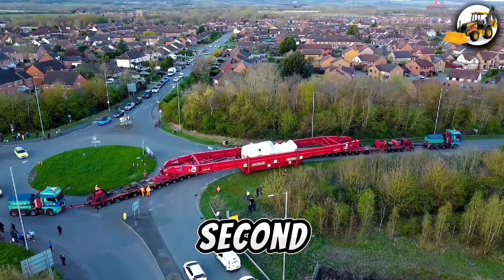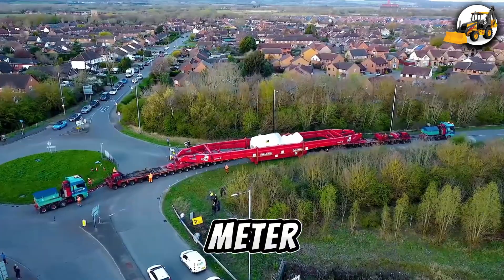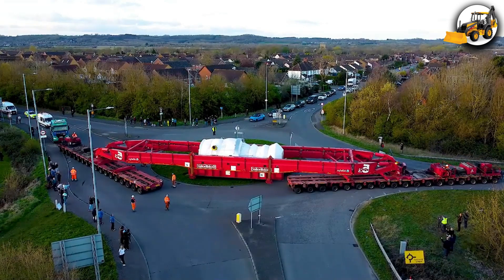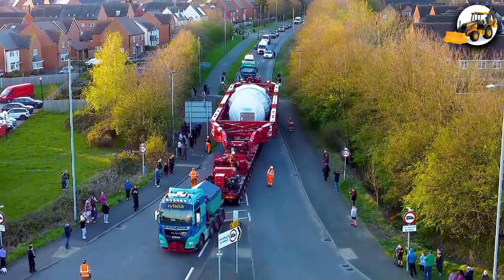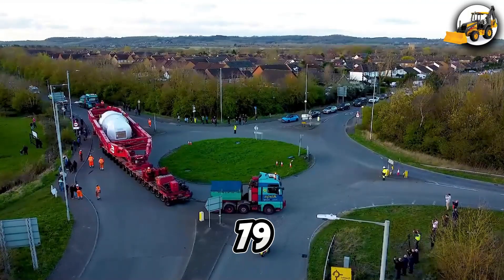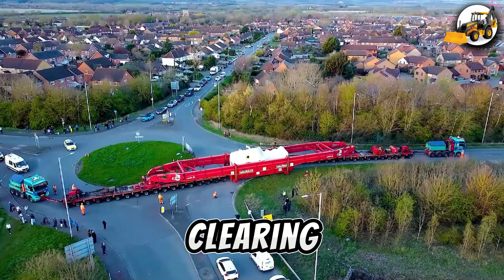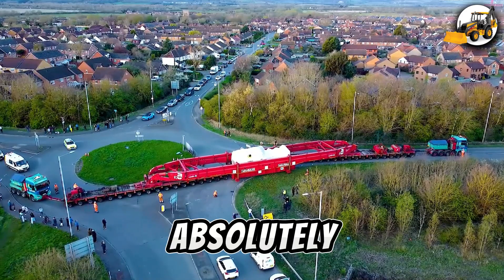Alice recently moved the second-largest piece of equipment for the new Millbrook Power Plant — a 50-meter, 350-ton monster. The 79-mile journey took 22 hours, with police escorts clearing the way. Delays? Yes. Worth it? Absolutely.